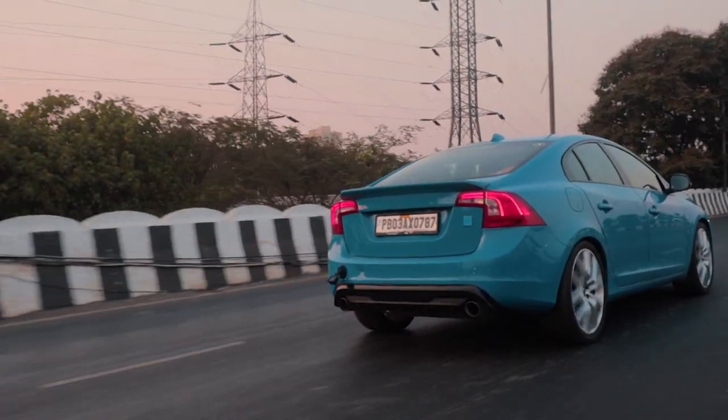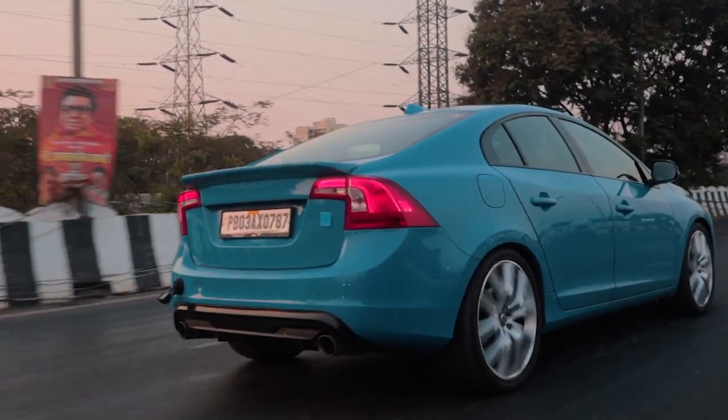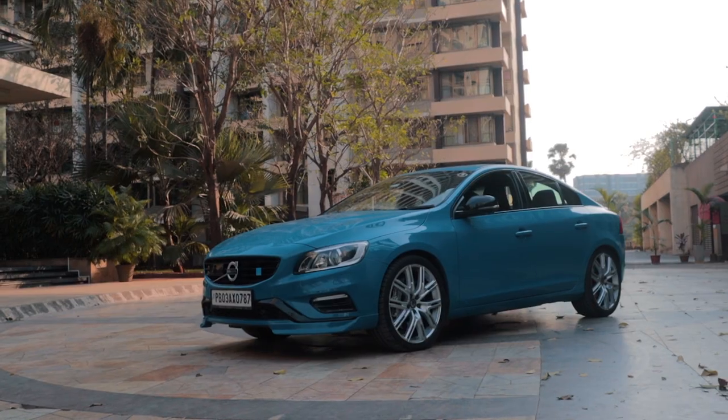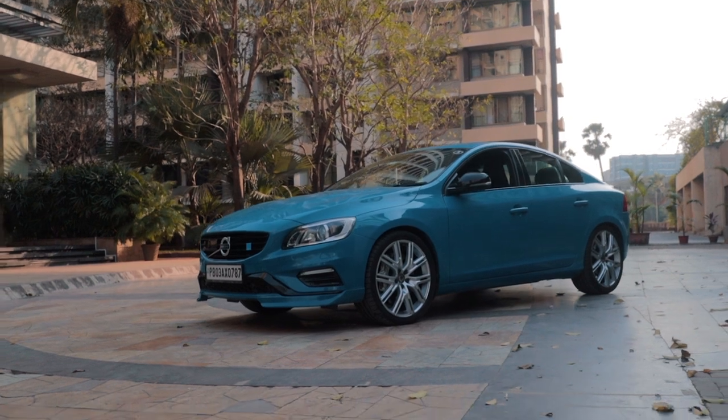Overall, the S60 Polestar was a very enjoyable experience. I actually enjoyed driving this car, especially since it's such a rare beast. Now, if you ask me, it's not really my cup of tea — I would take an Audi S4 or an M340i over the Polestar any day of the week. But I can see why someone would buy the S60 Polestar: because you want to be unique, you want to be different, and you don't want to compromise on ride quality or safety — because Volvo is known for safety.